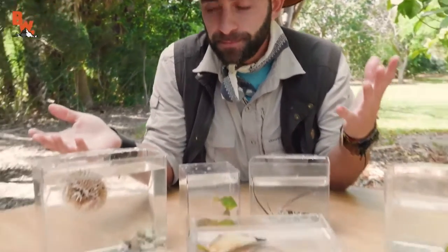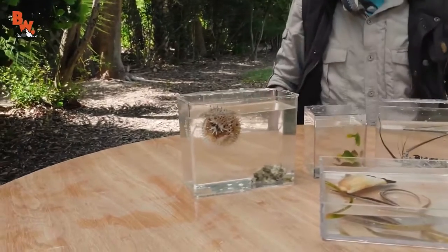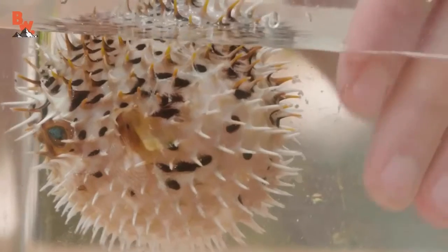Let's look at the porcupine puffer fish. When we caught him he was deflated, but as soon as they get agitated, they puff up their bodies — they're incredibly sharp. He's gonna stay puffed up until we release him back out into the ocean.